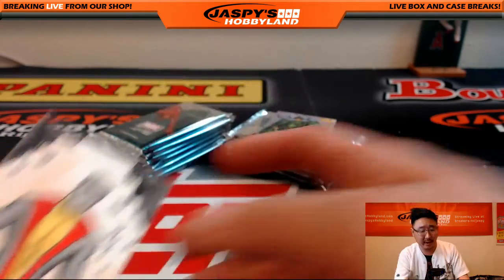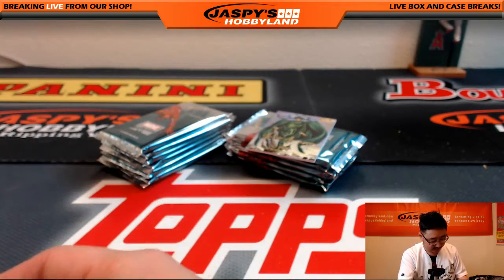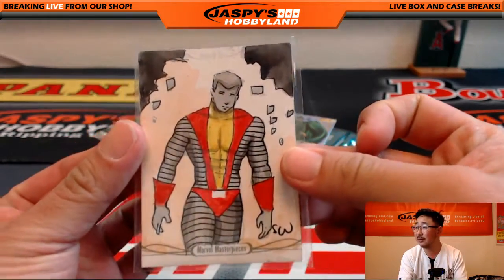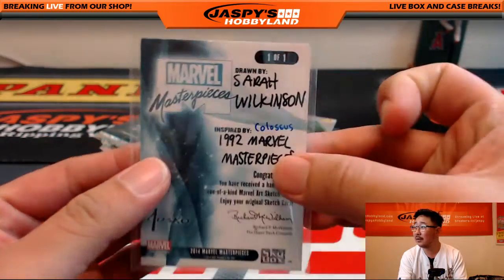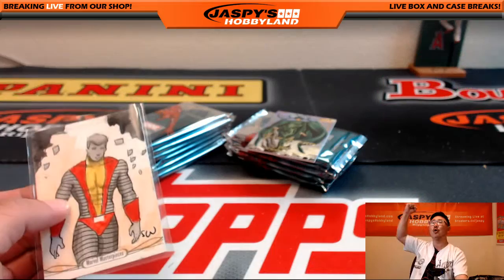Come on, Colossus, put a ring on it. Right? That's what Kitty Pryde is saying — she's like, come on Colossus, put a ring on it. That's a one of one, Chris. All aboard the Big Hit Express! Woo-woo!